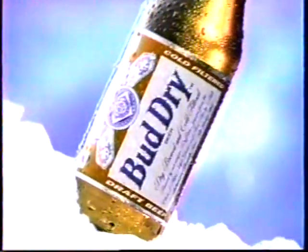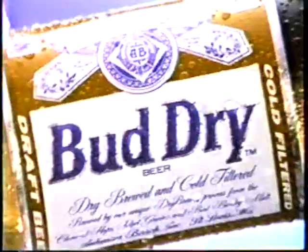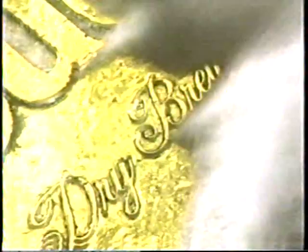There's something new coming to you from Budweiser. And if the label turns your head, wait till you taste it. New Bud Dry — the first beer that's both cold-filtered for smooth draft taste and dry-brewed for no aftertaste. So if you're looking for smooth taste with no aftertaste, turn here. Try Bud Dry.